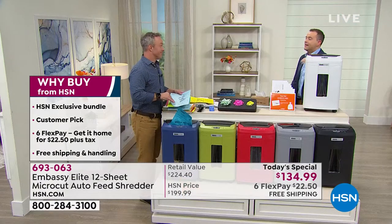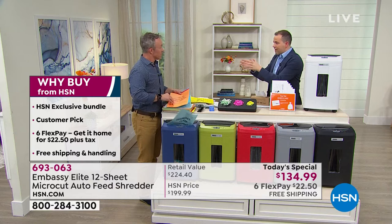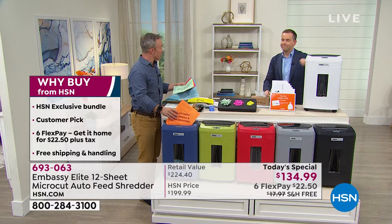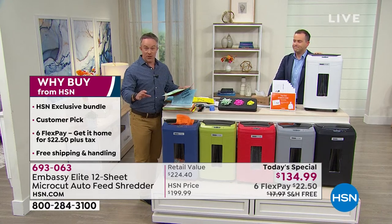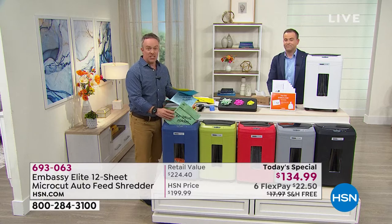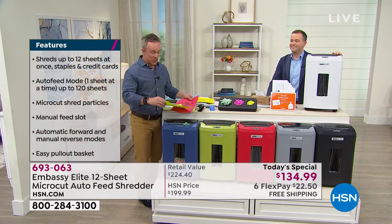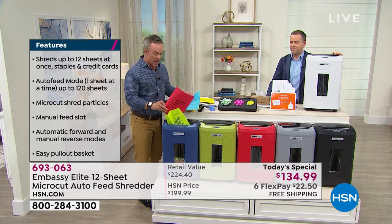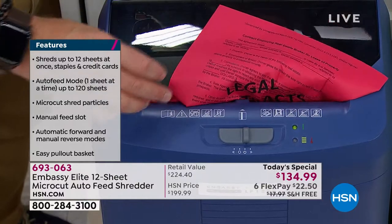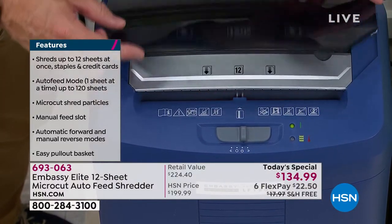Not all shredders are built the same way. That's really why you're getting Embassy. All our Embassy shredders here are customer picks — they make one in four shredders in the market. We've seen shredders before but those were strip-cut. This is not strip-cut and it doesn't just do six or eight sheets — it does 12 sheets at a time, which is a very nice capacity for your home office or even your company.